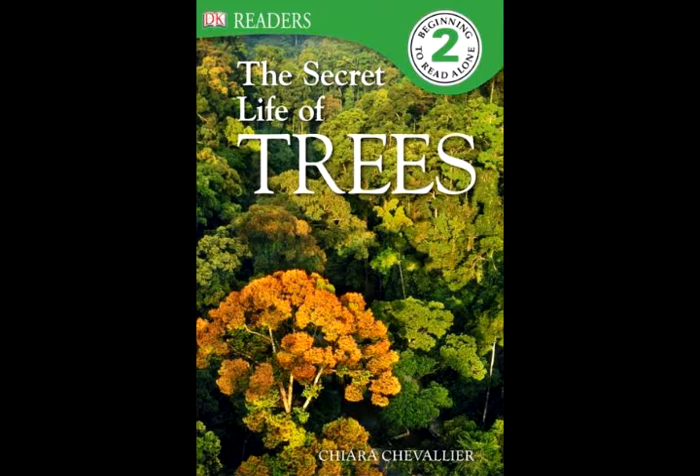Trees come in all shapes and sizes, but there are two main types: broad-leaved trees and conifers.